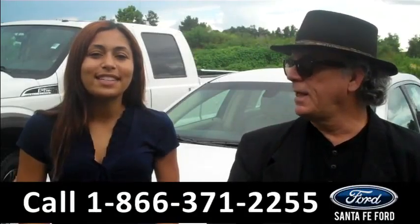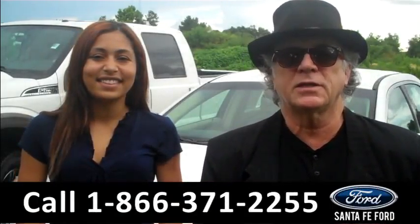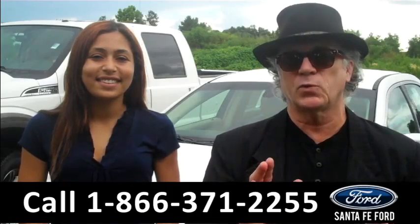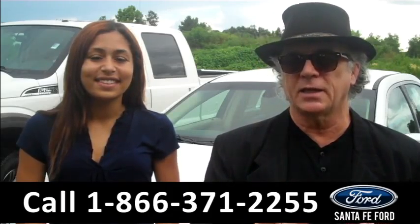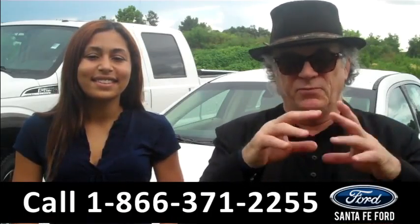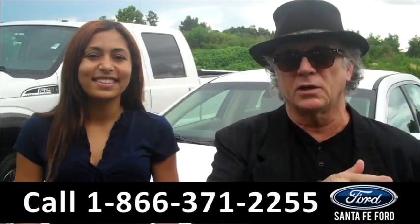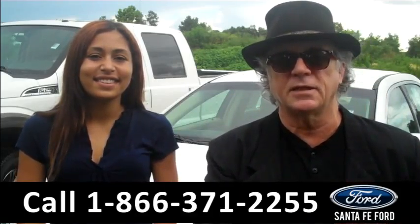Hey, this is Randy and I'm Leslie, SantaFeFord.com near Gainesville, Florida, Interstate 75 right at exit number 399. Right now we're going to take a closer look at a 2015 — that's right, it's not a video typo — a 2015 Ford Taurus. Stay tuned, Leslie has the details.